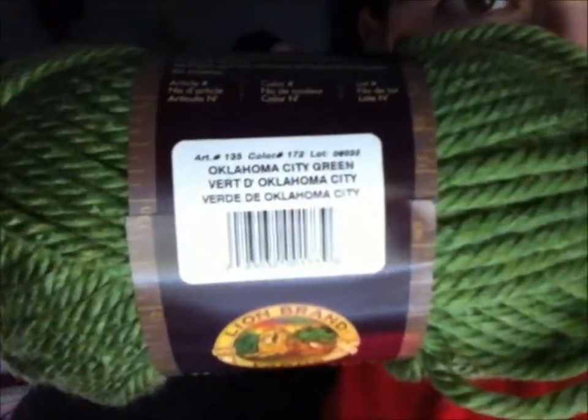The really chunky yarn. I got some really pretty green, kind of like a forest-y green — it's a little bit brighter than a forest — and it's called Oklahoma City Green. I really like the chunky yarn because it makes really good scarves.